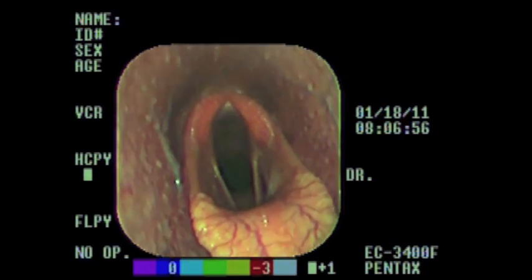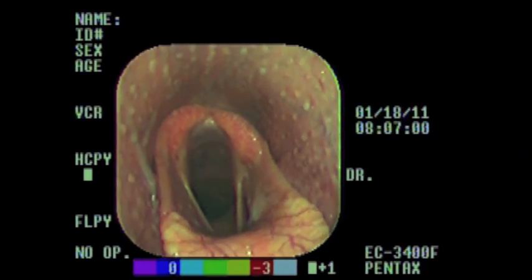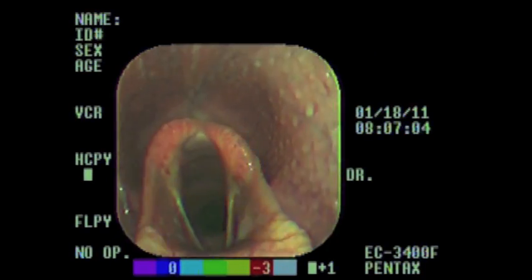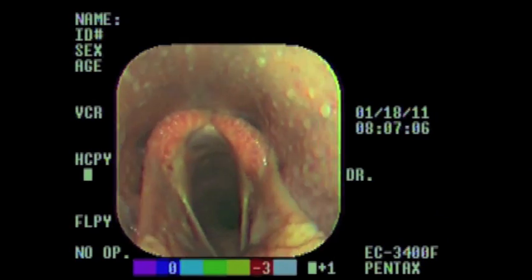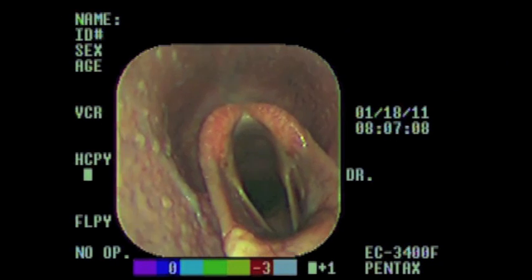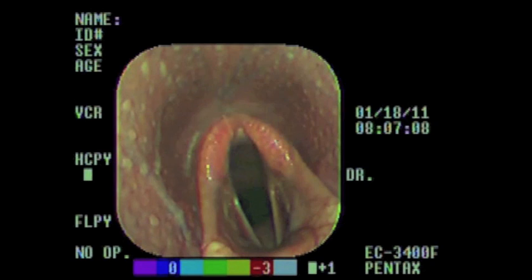When one of the arytenoid cartilages fails to completely abduct, two things happen. One, we have a degree of upper airway obstruction, and two, we hear an abnormal respiratory noise. This noise sounds like a whistling, and these horses are commonly known as roarers.